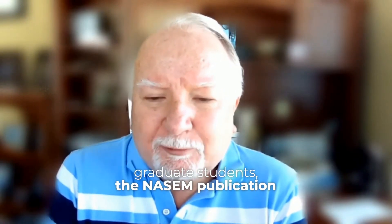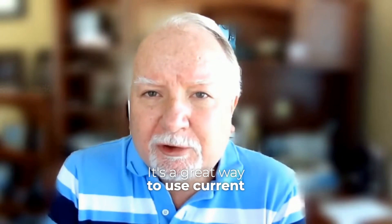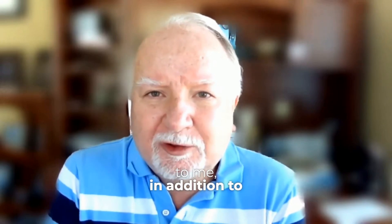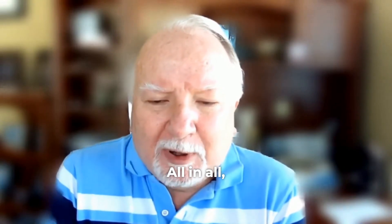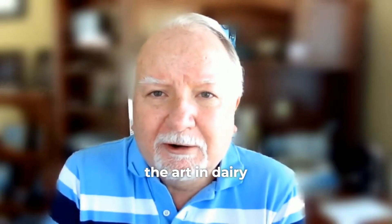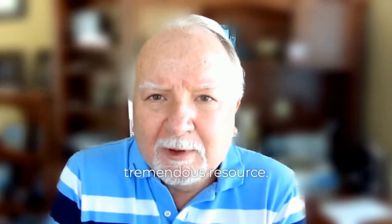As a teacher and mentor of graduate students, the NASM publication is invaluable as a teaching tool. It's a great way to use current information to teach fundamental and applied concepts to students, and this is valuable to me in addition to my roles as a practicing nutritionist. All in all, the publication is a tremendous resource for any nutritionist to review the current state-of-the-art in dairy cattle nutrition. I hope all of you will take the time to read and study it — it's really a tremendous resource. Thanks for your time.